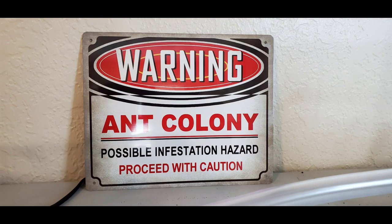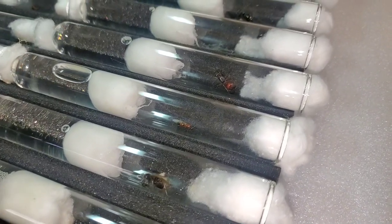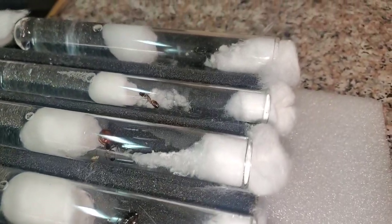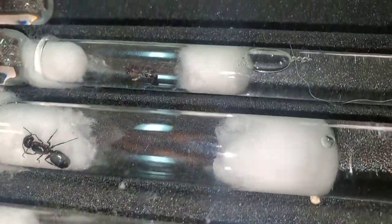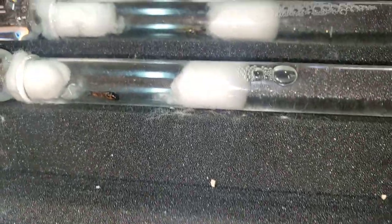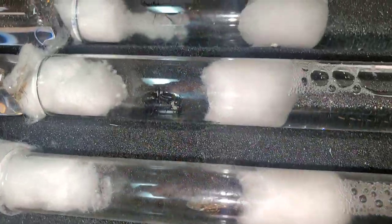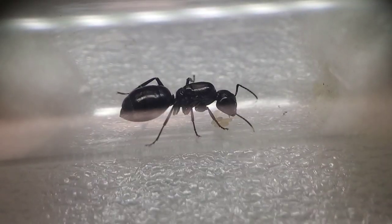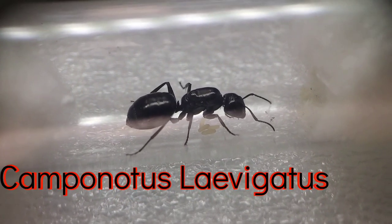Hey guys, welcome to another episode of California Ant Keeper. Let's jump right into it. It's Camponotus season right now in Southern California and I caught 20 Camponotus queens in the Crestline area of Southern California on May 5th. These queens were all caught within a half hour time frame starting from 8 to 8:30, and it was about 75 degrees.